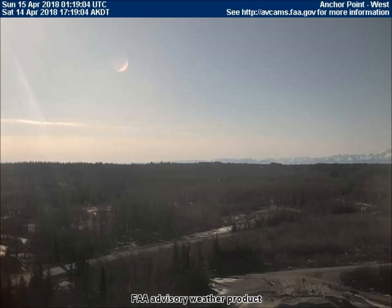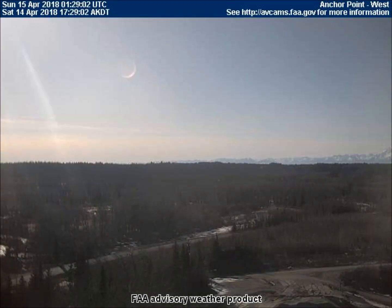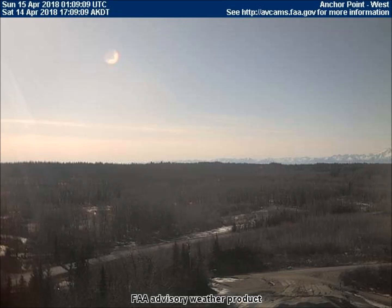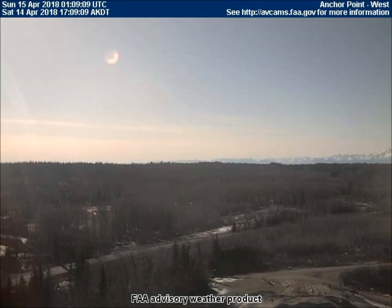The west-facing weather cam in Anchor Point shows a moon. But we know it's not our moon because of the time stamp of 5:09 p.m. and also the direction the camera is facing.